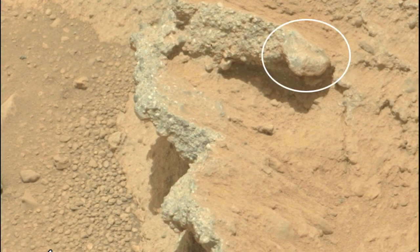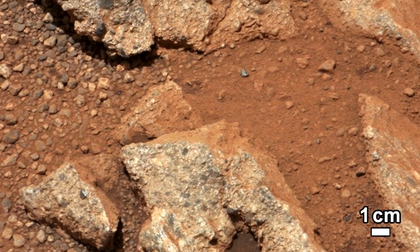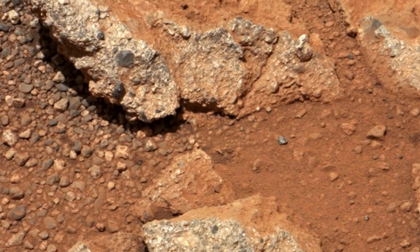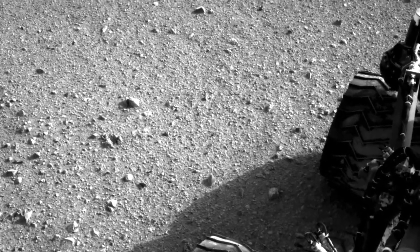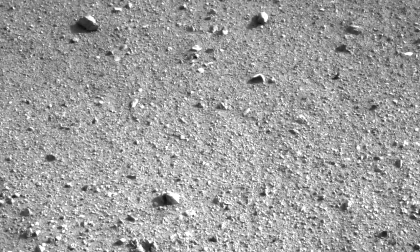Here you can see a pebble that is three centimetres in diameter, so smaller than a ping-pong ball. This suggests that this layer is an ancient gravel deposit. The surprising thing is that when we looked at the pebbles closely, we discovered that many of them were quite well-rounded. This is very different to the many angular clasts that usually litter the Martian surface.